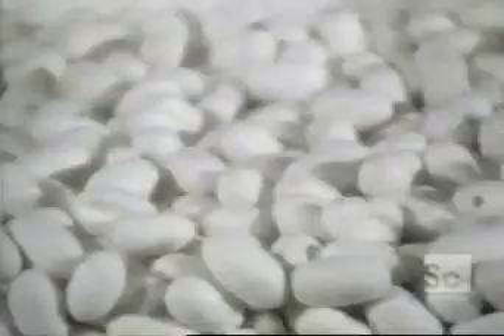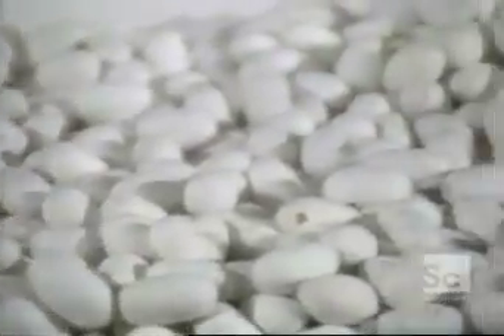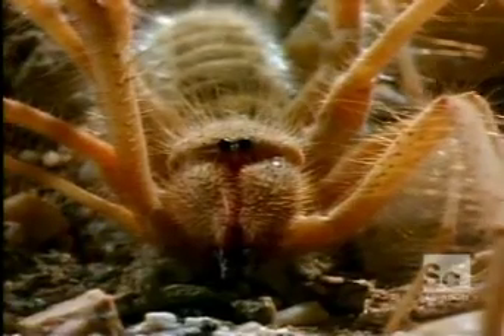What stops us from farming spiders like silkworms and silking out all the super strong fiber that we need? The problem is you can throw a thousand silkworms together and a ton of eucalyptus leaves and they'll happily make silk cocoons for you. If you throw a thousand spiders together, I guarantee you in 24 hours you'll have one. Spiders are not team players. They're fiercely territorial, often cannibalistic, bristling with attitude.